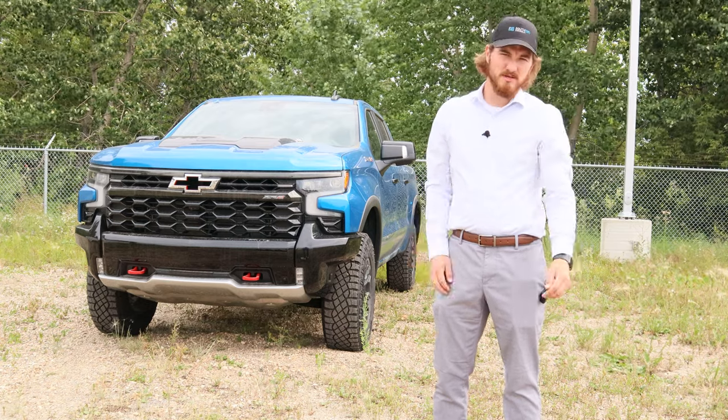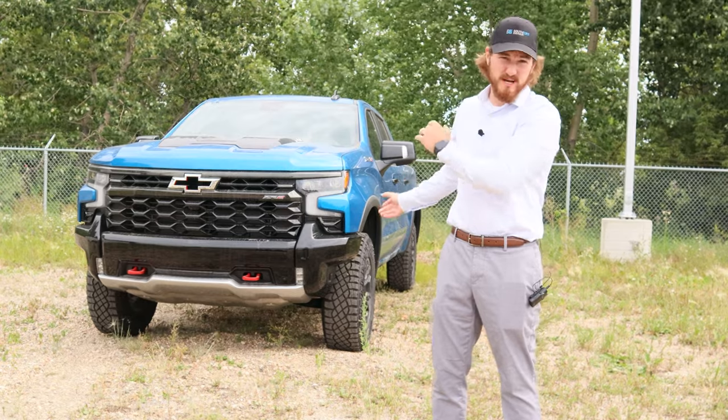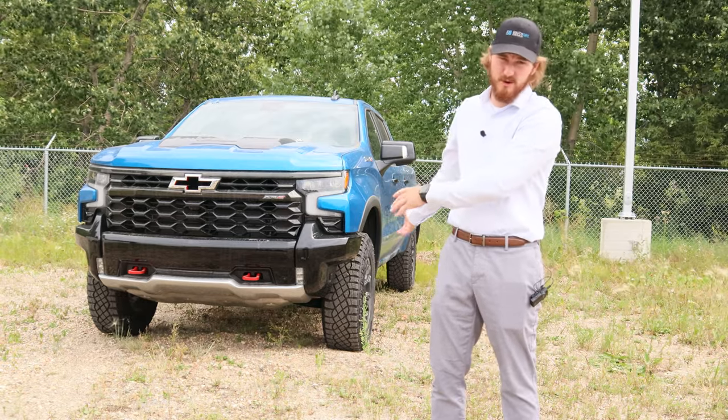Hey, my name's Sean and today I'm going to be showing you the all new Chevy Silverado ZR2 1500 — the best truck for any weather Canada can throw at you.